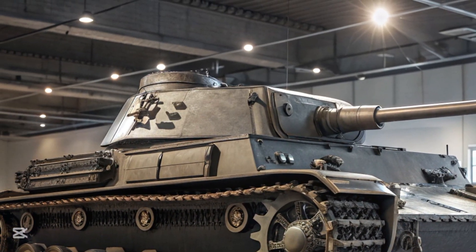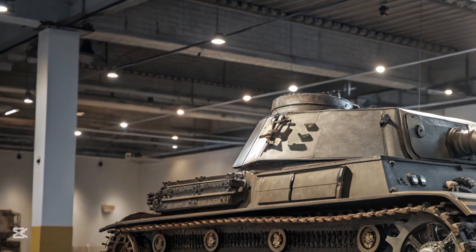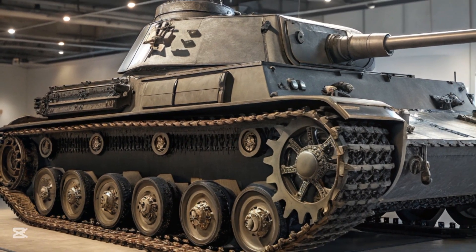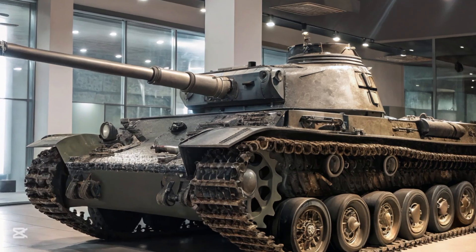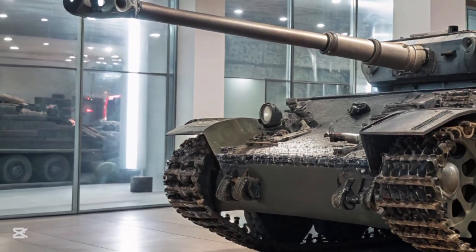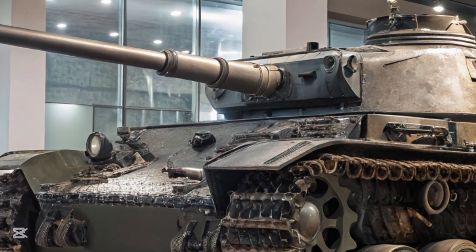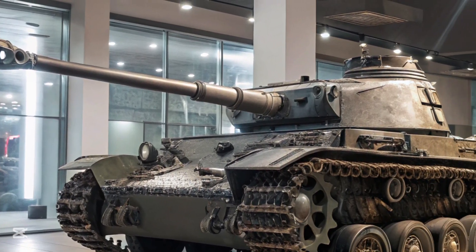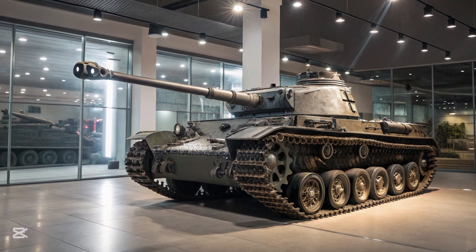Carrying a short-barreled 75mm gun to engage bunkers and fortifications, this original configuration featured relatively thin armor and limited anti-armor capabilities. But as combat experience began to shape battlefield requirements, the Panzer IV underwent transformation. During the early years of the war in Poland and France, the Panzer IV served well in its support role — its gun was effective against soft targets and its mobility allowed it to operate alongside infantry formations.